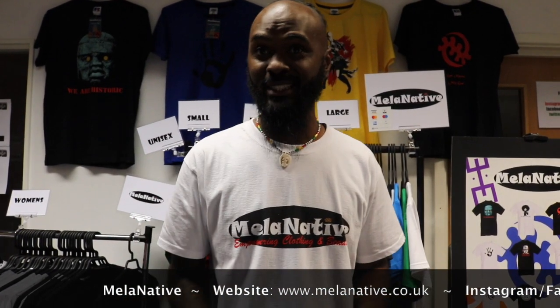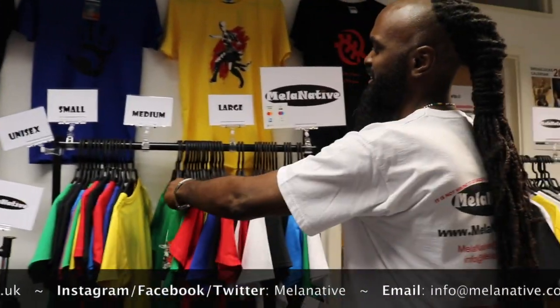We're Melonative and we're here today at the Black Market and Film Festival hosted by Black History Studies. It's been a great event. Check us out online or on Instagram at Melonative. We've got loads of t-shirts. We also do Dreadlock calendars for 2019 and unrefined shea butter and many other products still to come. Check us out, support us, check out this event. It's been brilliant — I think we're doing them twice a year, so come down and support.